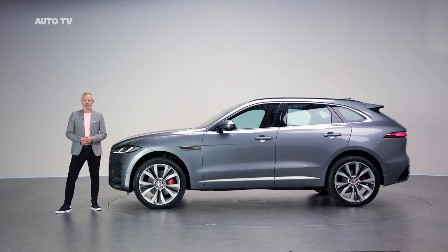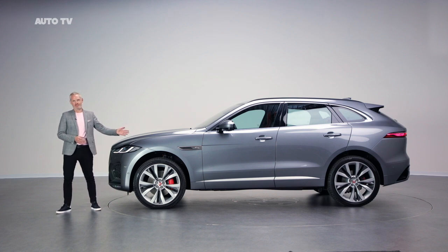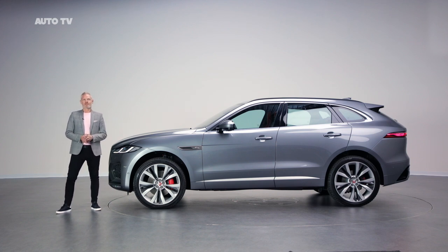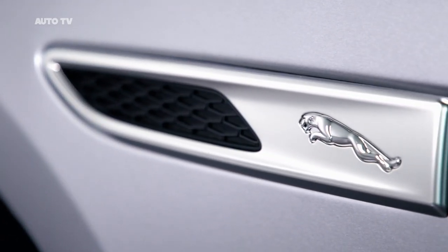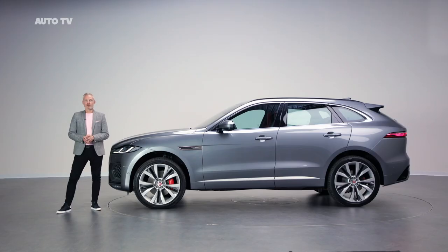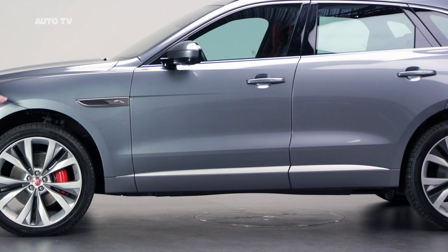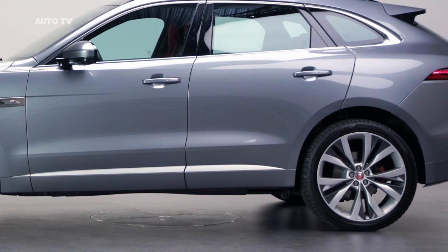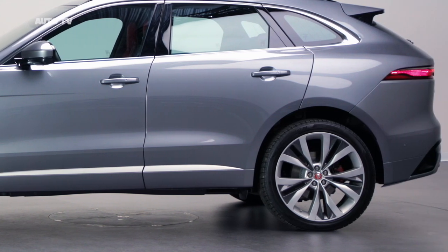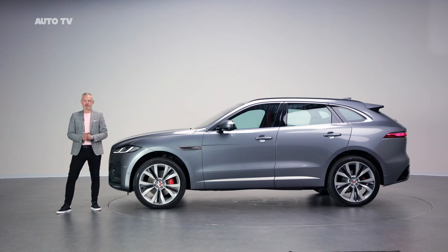When you move along the side of the new F-Pace, the first thing you see is this new fender vent. These have long been a signature detail of Jaguar exterior design, and here we've updated it to show the Jaguar Leaper. You will also notice that we've introduced painted lowers on the car which catch the light, plant the car and add to the sense of visual completeness. And we have introduced four new wheel styles with a new 21 inch option.